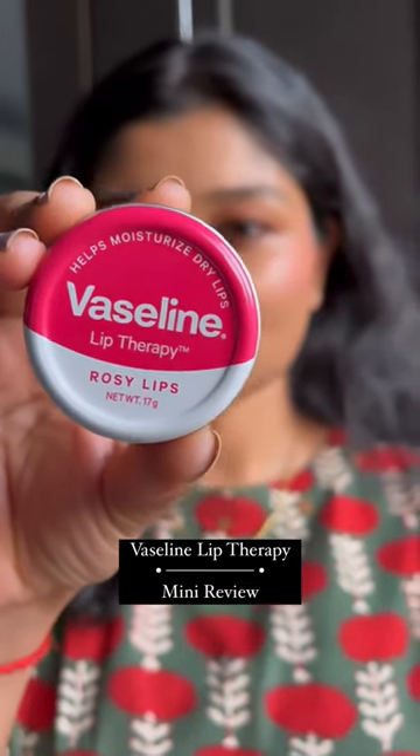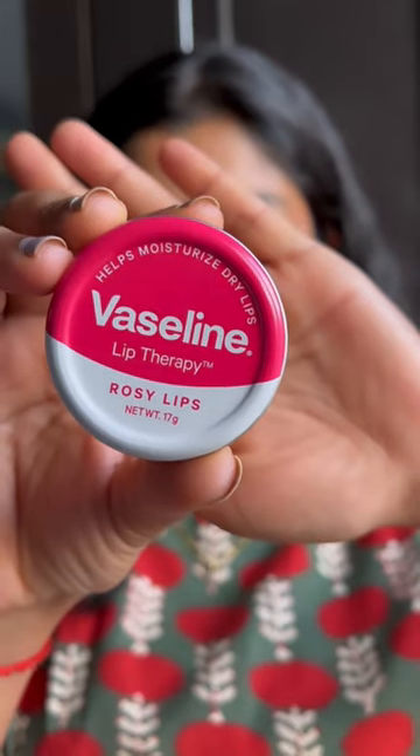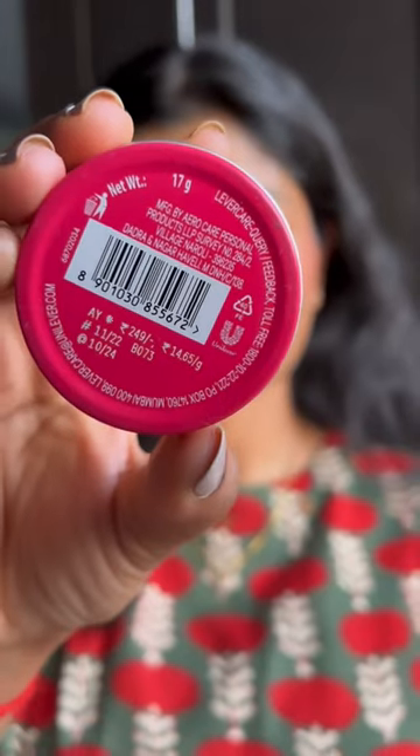We all have grown up using Vaseline as lip balm in winters. I wanted to try the Vaseline Lip Therapy, so I ordered the variant Rosy Lips from Myntra. It retails for 244 rupees for 17gm.